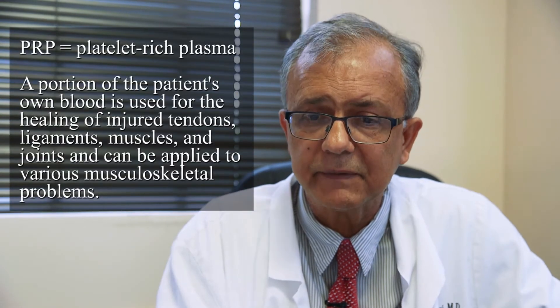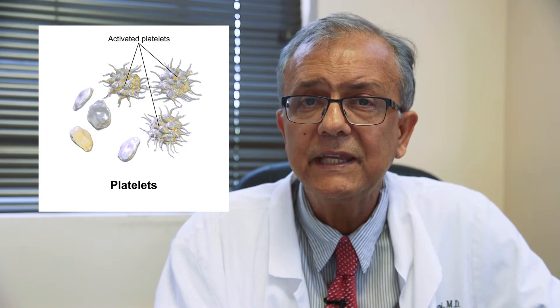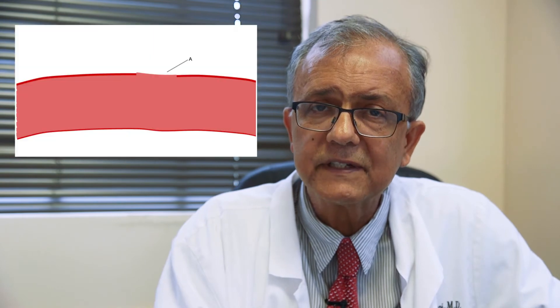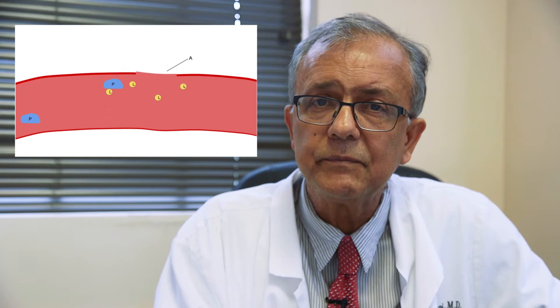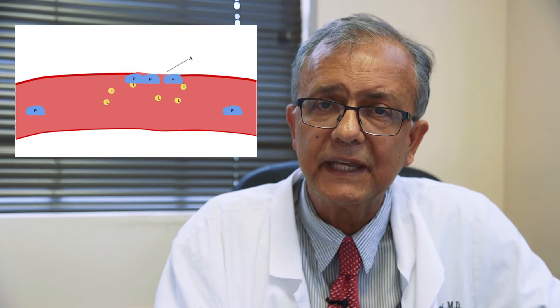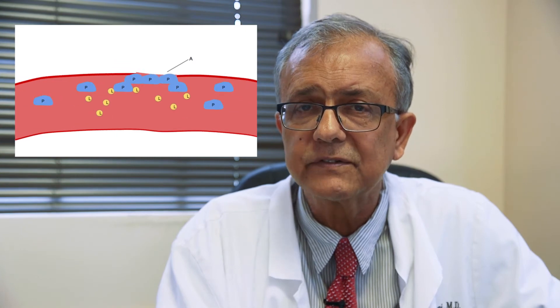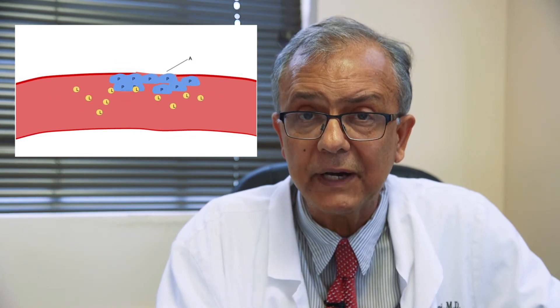PRP stands for platelet-rich plasma, and the basic components are platelets. Platelets play an important role in hemostasis — when you cut yourself or break your bone, it's your platelets that arrive at the site and initiate the healing. They clot and stop the bleeding, then begin a regenerative process. We're essentially using our own body cells to help promote healing by placing them where there's injury or degeneration.